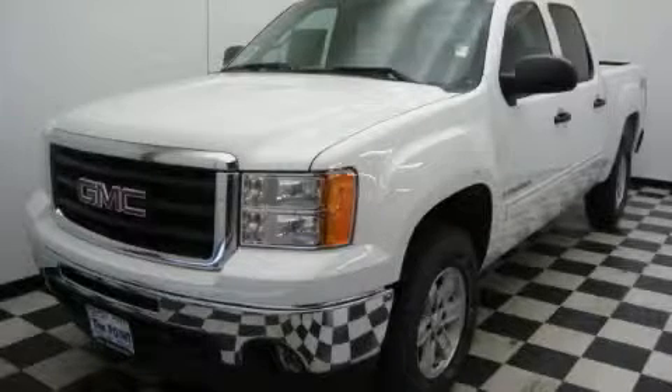This is a 2009 GMC Sierra. It has what you need for work as well as what you want for play.